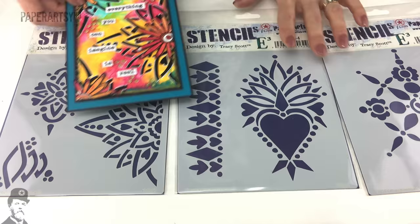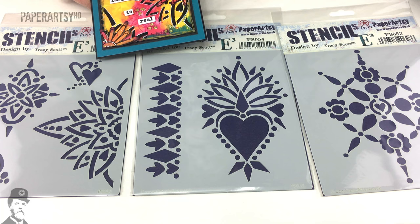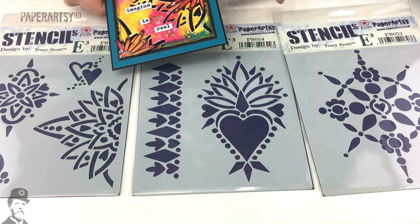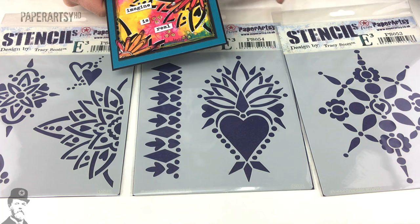So that's three fantastic stencils, some paints, and beautiful stamps from Tracey Scott. I'm sure you're going to enjoy all of these products - she's done a fantastic job and they're so versatile for so many different crafting situations. Click on the link in the video description to go through to see who stockists are of all of these new products and to also go to the blogs of the other designers that created gorgeous samples in this new product release. We'll see you again soon.